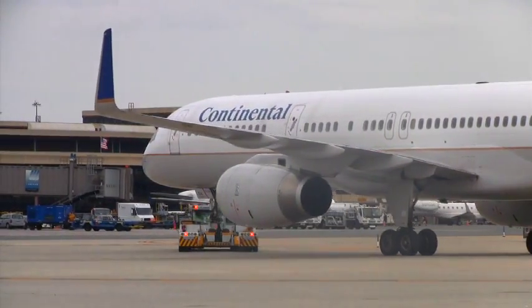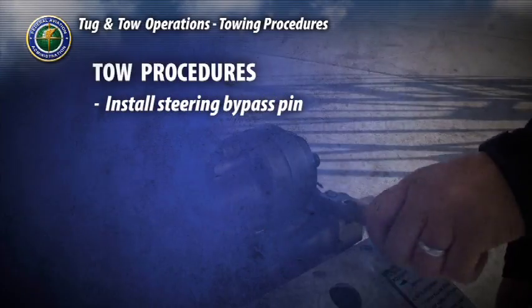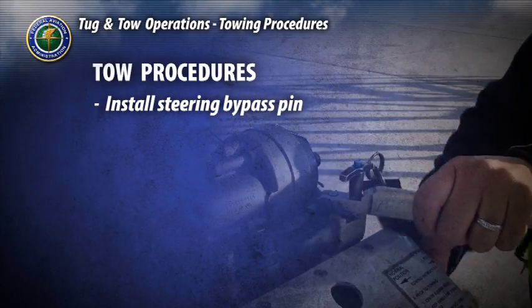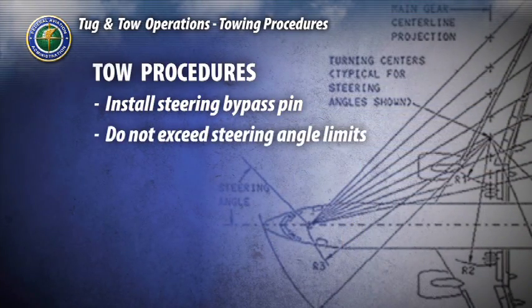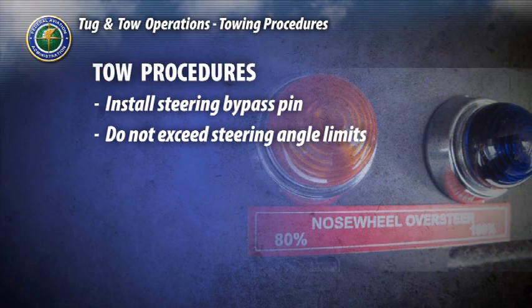Never maneuver at excessive speeds that require braking assistance from the flight deck. Aircraft should be towed with the steering bypass pin installed. Each aircraft has maximum towbarless steering angle limits. Do not exceed these limits or damage to the aircraft's nose gear and hydraulic system will result.